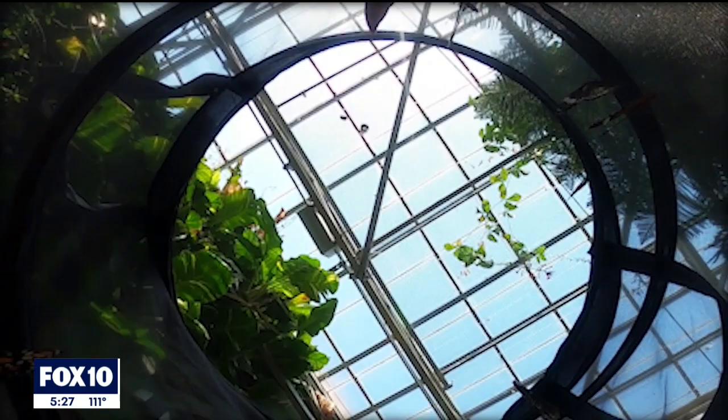Butterfly Wonderland is located off the Loop 101 in East Via de Ventura in Scottsdale. They are open from nine to five every day. Daily admission tickets range in price from $18 to $25.